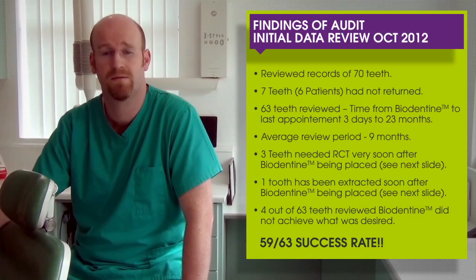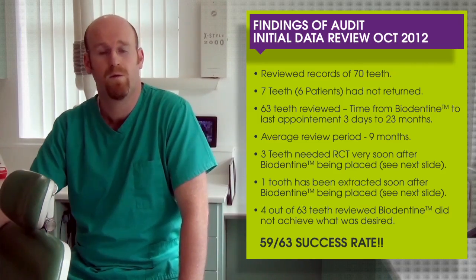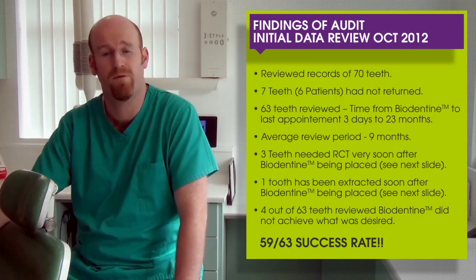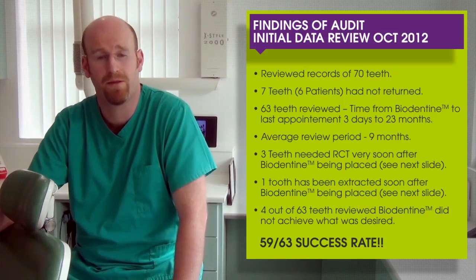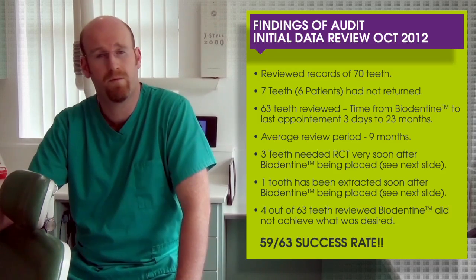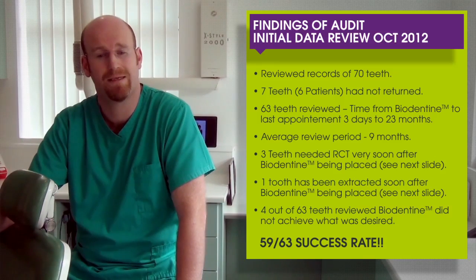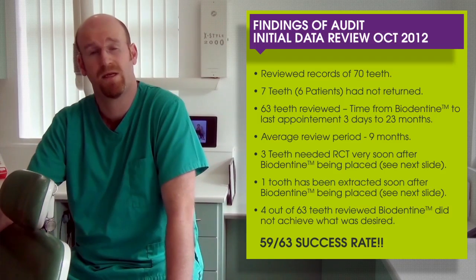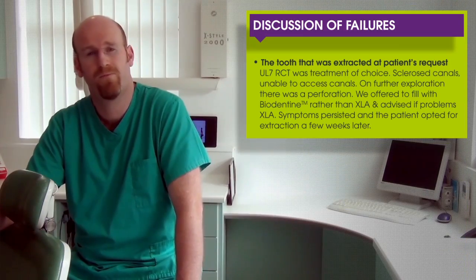The findings of our audit: we analysed the results back in October 2012. There were 70 teeth in the study; seven had not returned, so 63 teeth were reviewed. The time from Biodentine placement to the last appointment varied between three days and 23 months, with an average review period of nine months. Three of those teeth went to RCT and one was extracted very soon after the Biodentine — so four out of 63 teeth where Biodentine didn't achieve what we wanted. However, that means 59 out of 63 teeth were a great success. Let's explore those four failures.